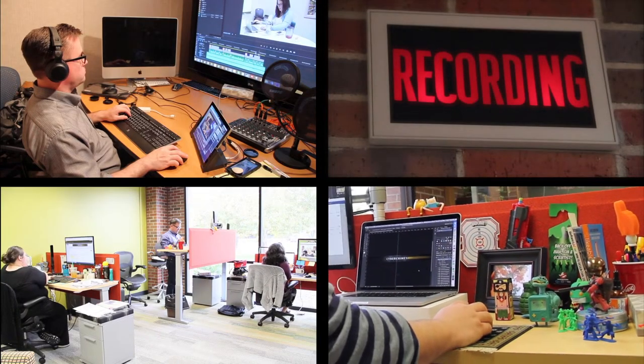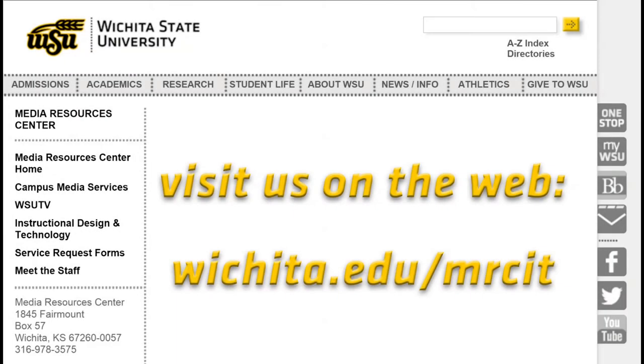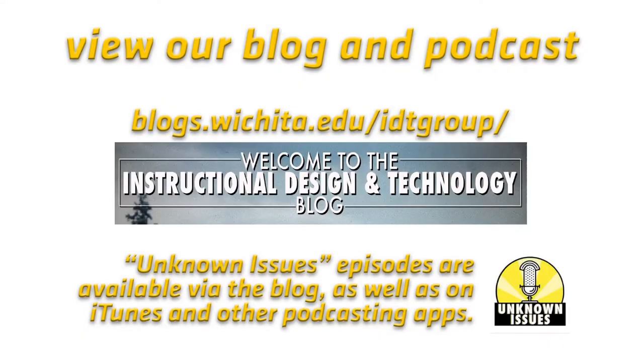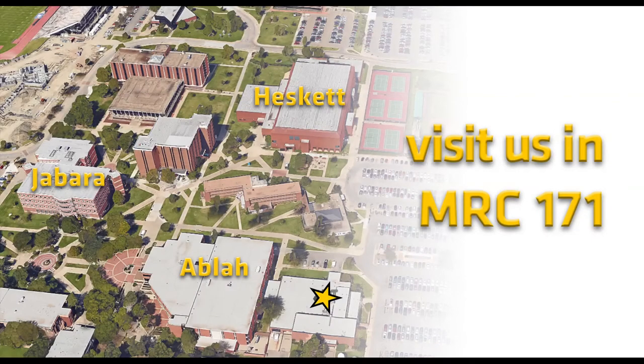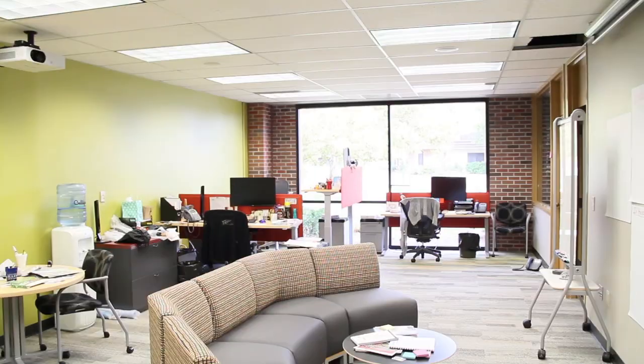So this is our team and this is what we do. Every day is a little bit different because every day is based upon the needs of the faculty members we work with. We're basically sitting here waiting for you to come and tell us what to do, and we're happy to work with you. We'll see you next time.